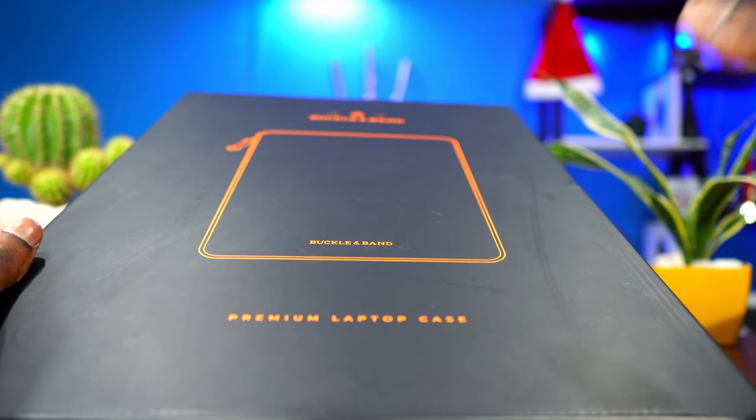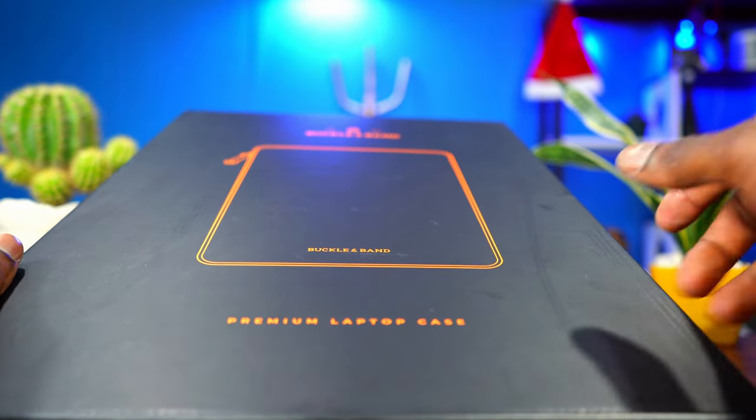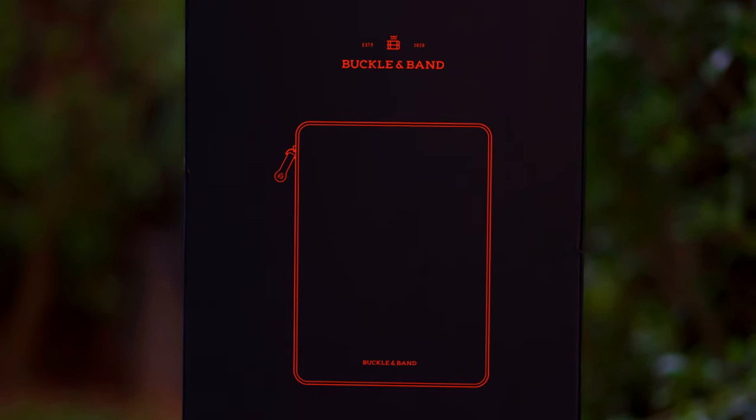I've also done a lot of videos with different MacBook Pro cases — I'm going to drop the link to all those videos in the description below. But this right here is premium and I'm super excited to check it out.